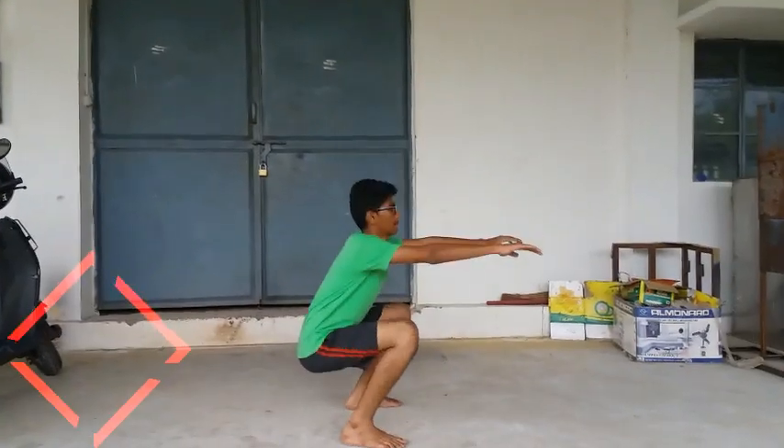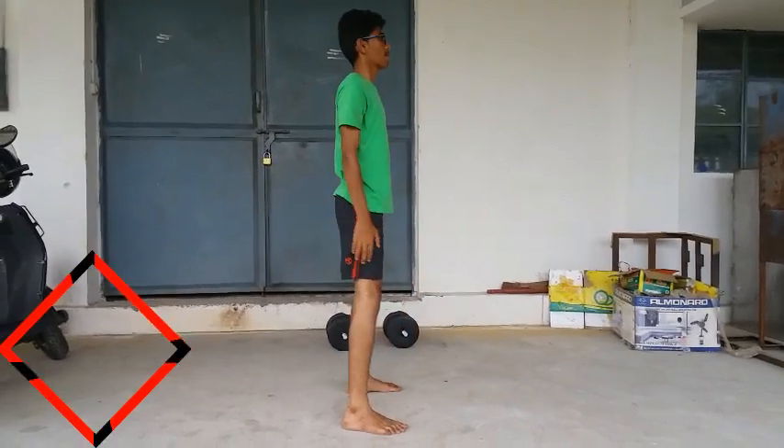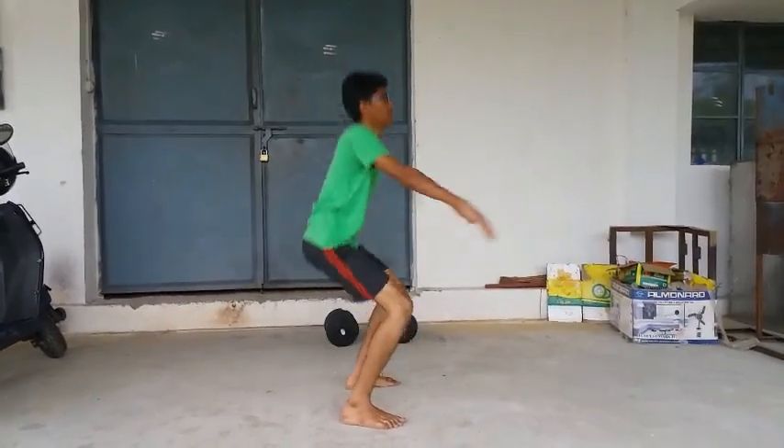Let's go to leg workout. The first workout is squats. When we do squats, we activate the upper thighs and calf muscles.